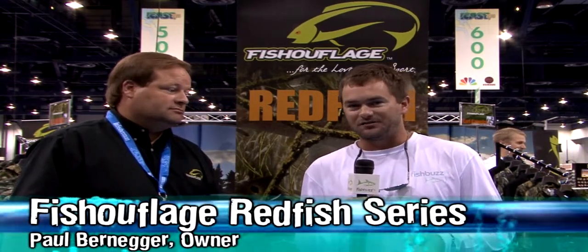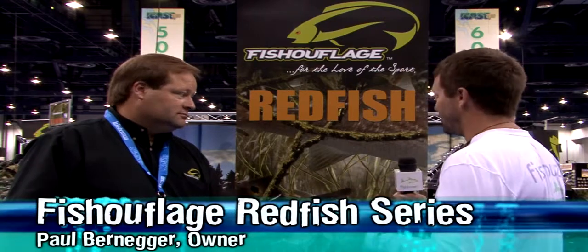Hey there, I'm John Brett with FishBuzz TV. I'm here with Paul, President of Fish and Fellage, and he's going to tell us about the brand new Redfish series. Paul, tell us a little bit about it.